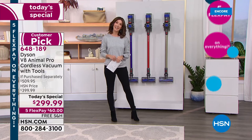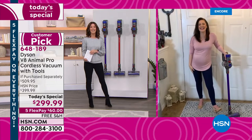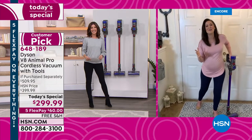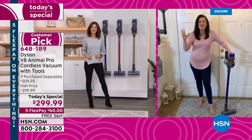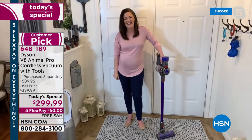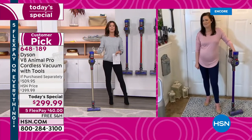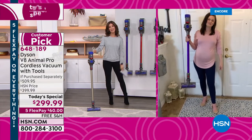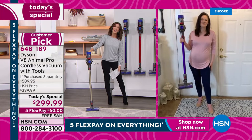Gemma Kent is standing by and she's going to be demonstrating the Dyson from her own home. Good to see you, Gemma. This is incredible — what a way to kick off my 2022. This is my first Today's Special with Dyson since July. I have been waiting for this moment. It's been six months in the making, and because they've been so limited out there at retail, we do have an exclusive offer you can't find anywhere else. So take us through a tour, Gemma, and tell us why everyone loves their Dyson.